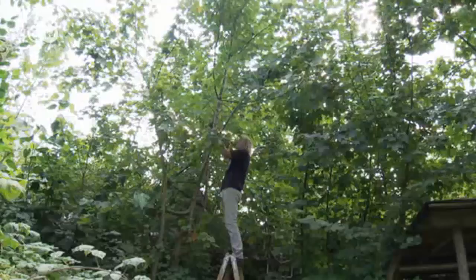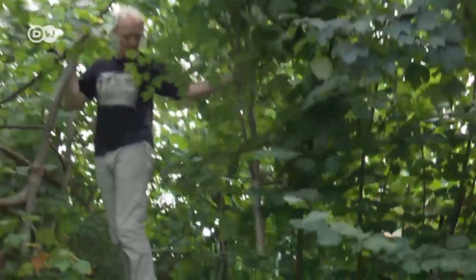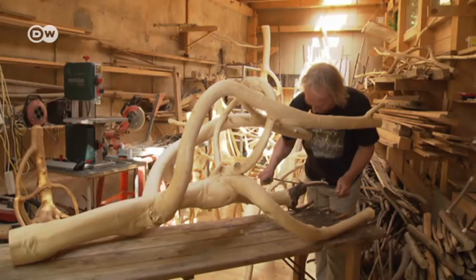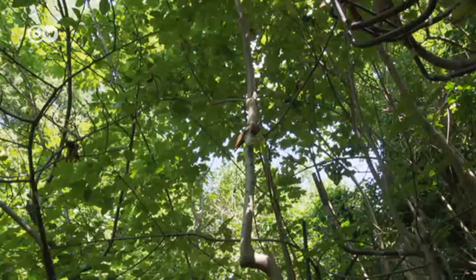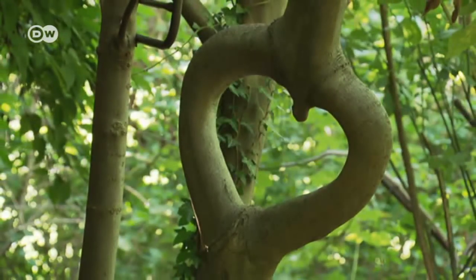Schmidt also intervenes in the bio-rhythm of the tree depending on the design. The chairs are mainly harvested in spring because that's the best time to remove the bark. Then they need another two years to dry out. Schmidt experimented for years to perfect the shapes, discovering how to regulate the flow of sap and how to specifically control how thick the branches grow. An axe redirects the sap so the branches form a heart.